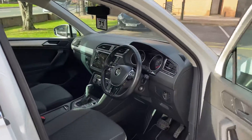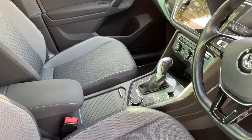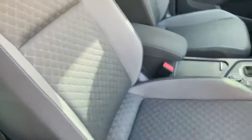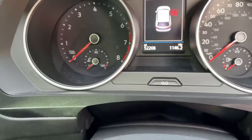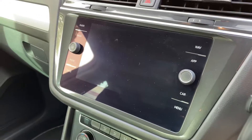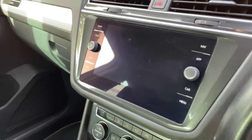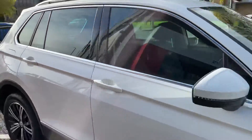It's the 1.4 DSG automatic transmission with a full black cloth interior finish. The car has covered 52,208 miles. That lovely new dash that Volkswagen put in looks stunning — very clean car.